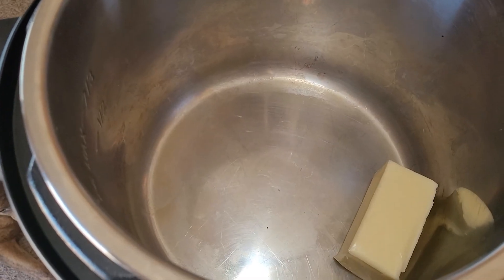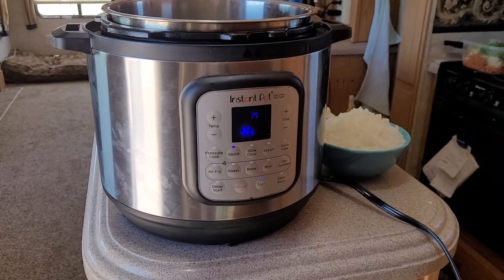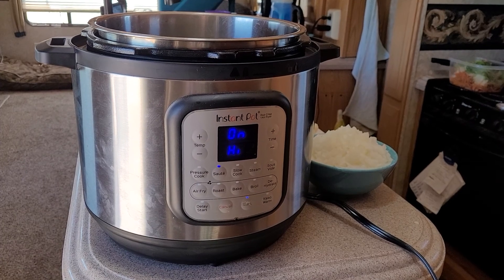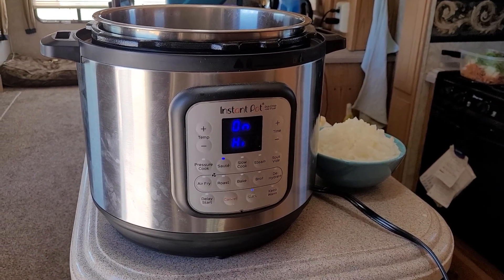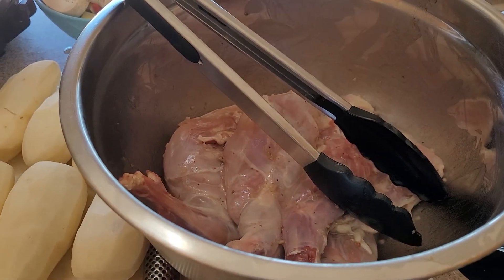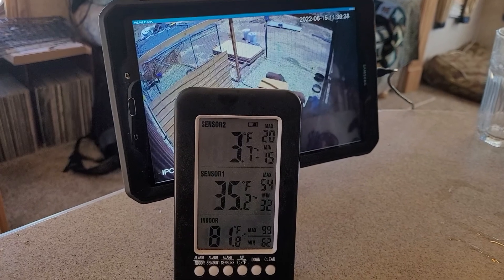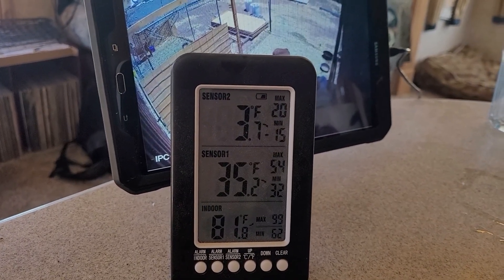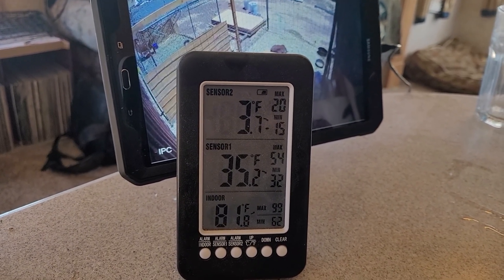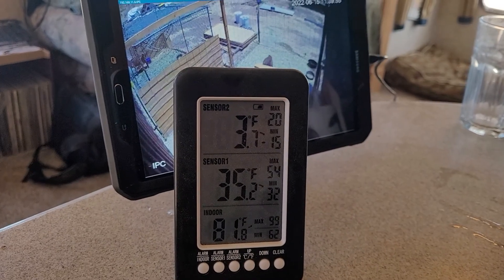To start the recipe, I put the Instapot on sauté. Because rabbit is a very lean type of meat, I put a whole stick of butter in there to sauté it in. When that starts to melt and get hot, I'm going to brown those rabbit quarters. I also forgot to mention — another reason to have the generator on during the heat of the day is that this top temperature is making sure the deep freezers outside are staying cold.